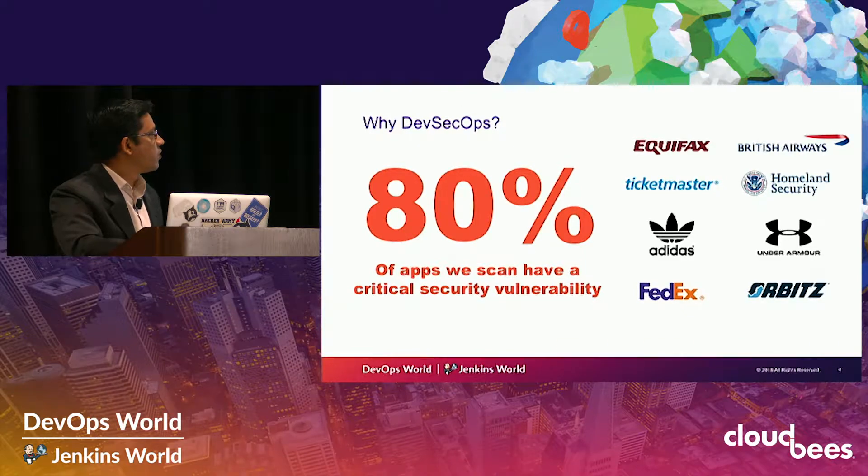All these logos you see here on this slide are the most recent breaches that have occurred, and all of these breaches have been at the application security layer. From over 2,000 customers' applications that we scan day in and day out, at least 80% of those applications have at least one critical security vulnerability. That's why it's important for us to implement DevSecOps and secure these applications.